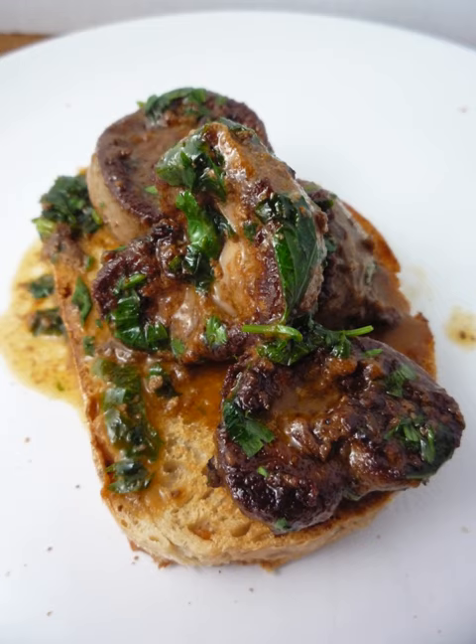Devilled kidneys is a Victorian British breakfast dish consisting of lamb's kidneys cooked in a spiced sauce, referred to as devilling. It has since become more frequently used as a supper-time dish, and is regularly featured in cookbooks and by celebrity chefs.